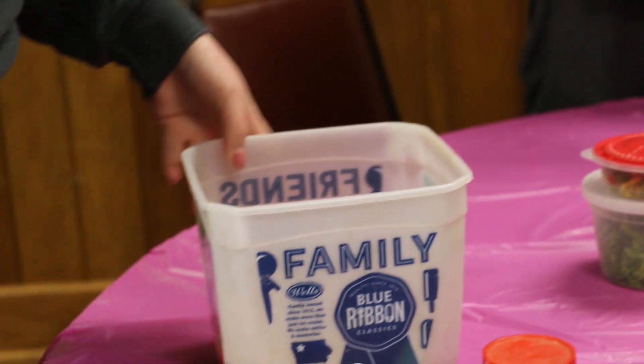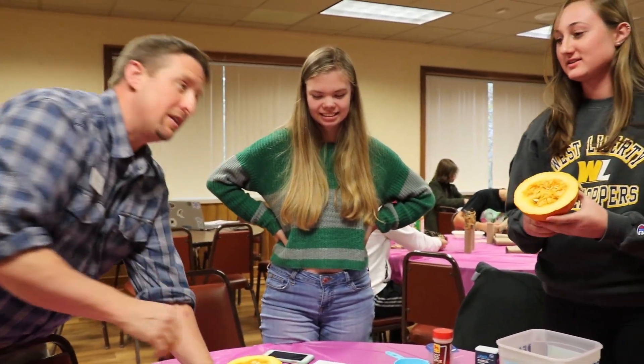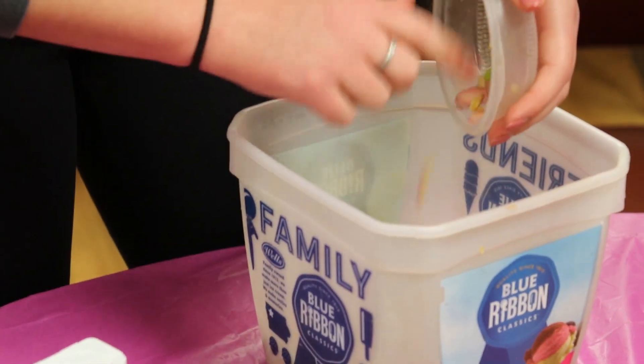I chose a pre-vet major because I would like to go to vet school and hopefully work on becoming a veterinarian. So this program is definitely helpful in preparing me for vet school and helping me get in with a lot of the different experience opportunities.